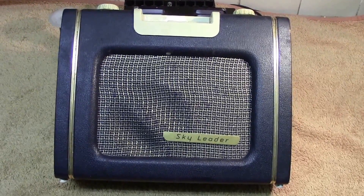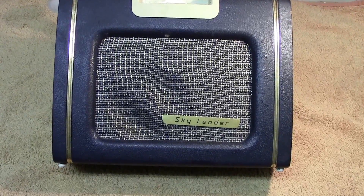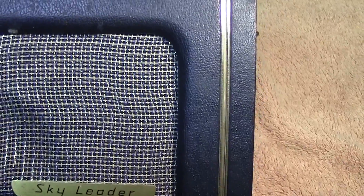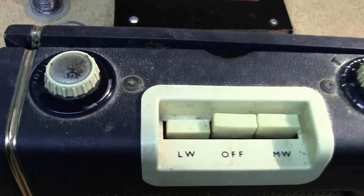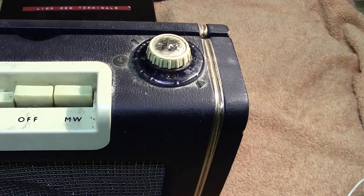Hi everyone. I visited my favourite boot sale today on a Wednesday and found this little portable radio. It's called a Sky Leader and the manufacturer is Ever Ready. In Britain they were well known as battery manufacturers, but they also made old valve radios and transistor radios. This is just as I found it at the boot sale.